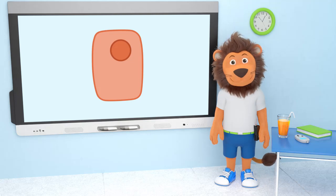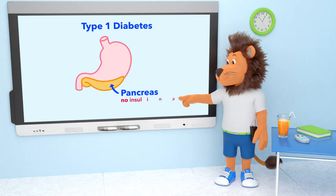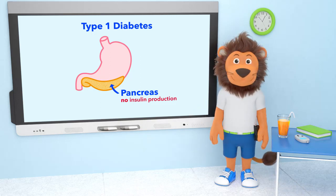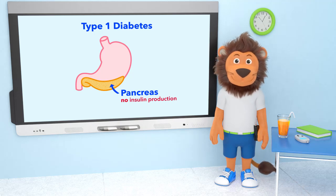Lenny, what else have you found out about type 1 diabetes? If you are a person living with type 1 diabetes, it means your pancreas has stopped making insulin. It's something that sometimes just happens, and there is nothing you or anybody could have done to prevent it. So, Lenny, if your pancreas no longer produces insulin, how do you get your energy from your food to your cells?